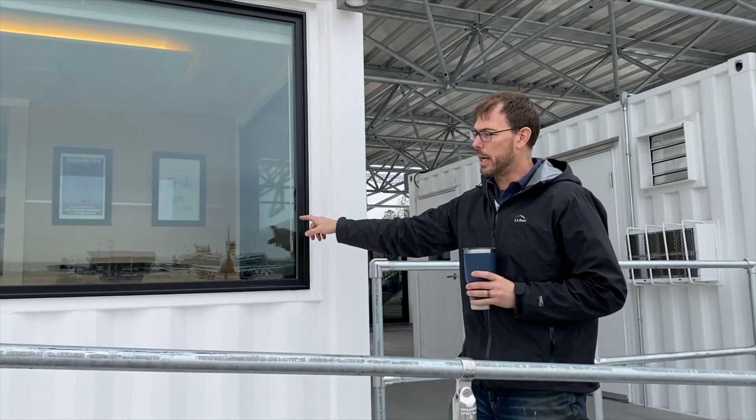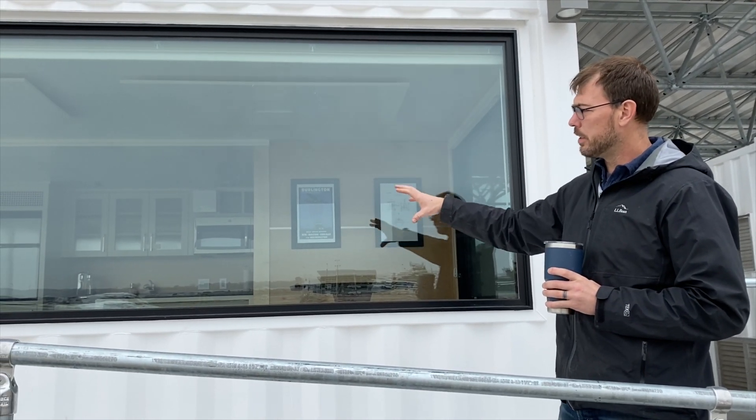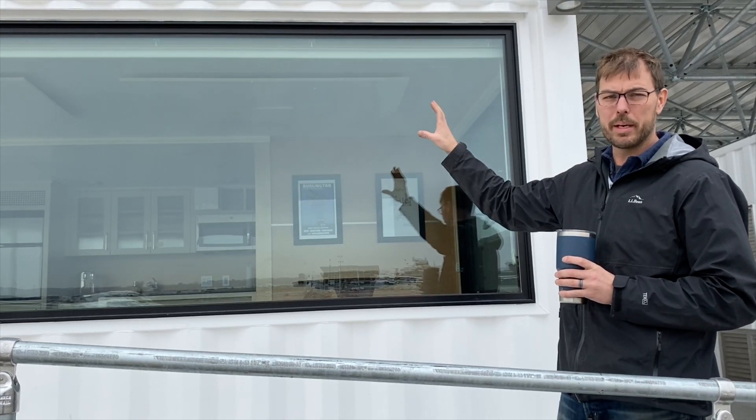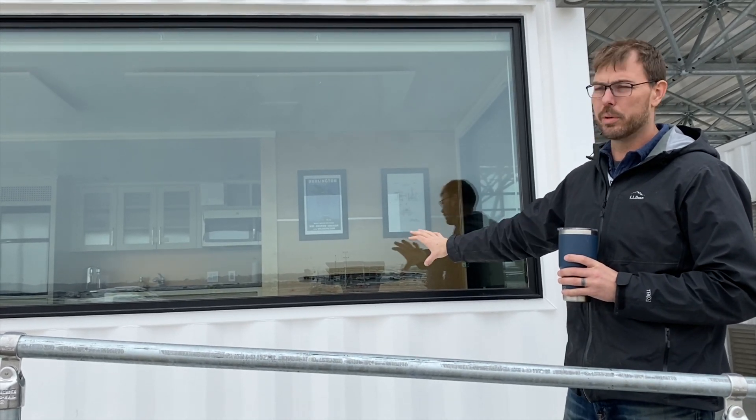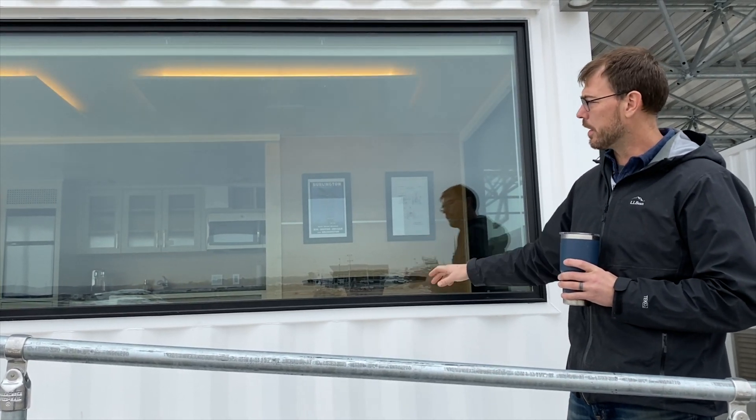Here is the pilot lounge and the control center with a seating area. If you're daytime charging your aircraft for 40 minutes, you can come down to what is the equivalent of a fixed base operator — an FBO — lounge area for the pilots.